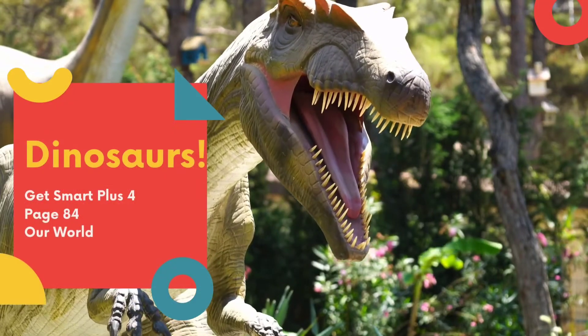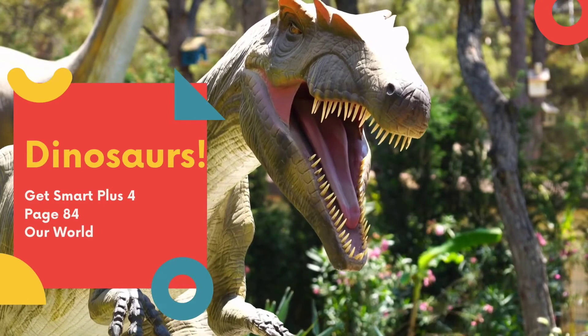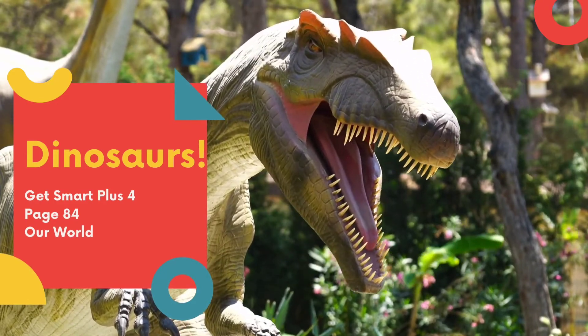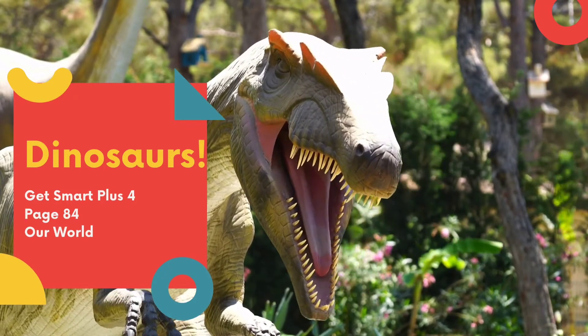Hello everyone! Welcome to Year 4 English with me, Teacher Shuhada. Today, we will look at dinosaurs on Get Smart Plus 4, page 84, Our World. Are you ready? Let's read it together!